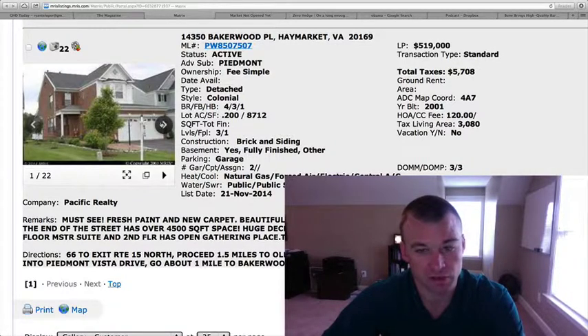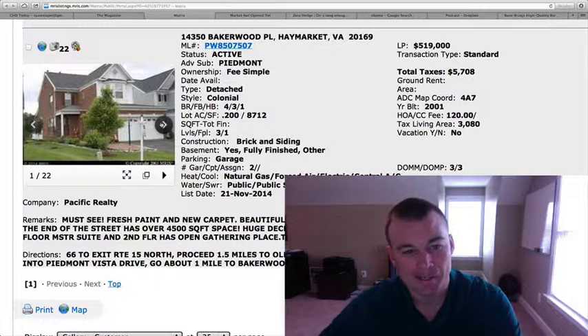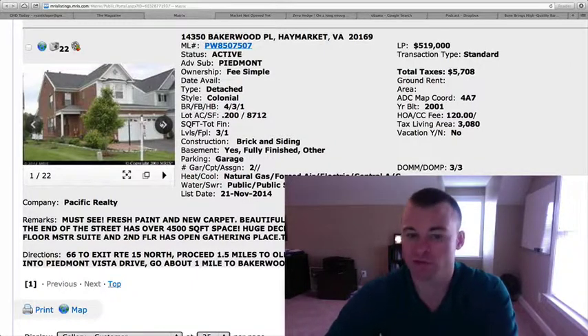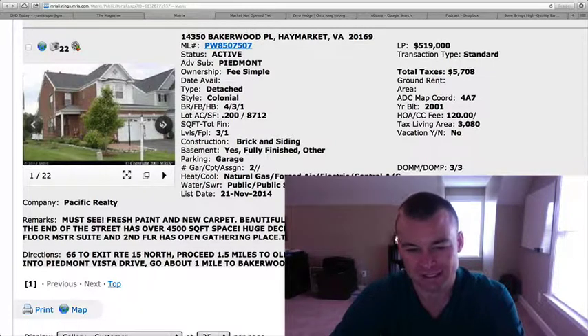There's over 4,500 square feet of finished space. I'm not a huge fan of the interior of this one. I imagine it probably shows a little bit better in person, but it just doesn't look that great. At $519,000 you're on the golf course, but it looks like there is a little bit of work that needs to be done on the inside to make it your own.